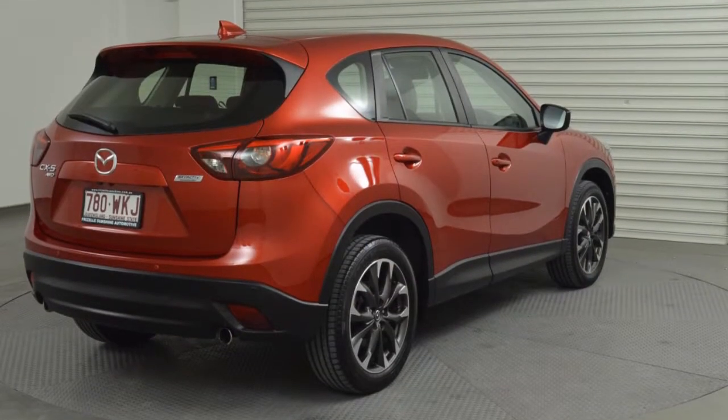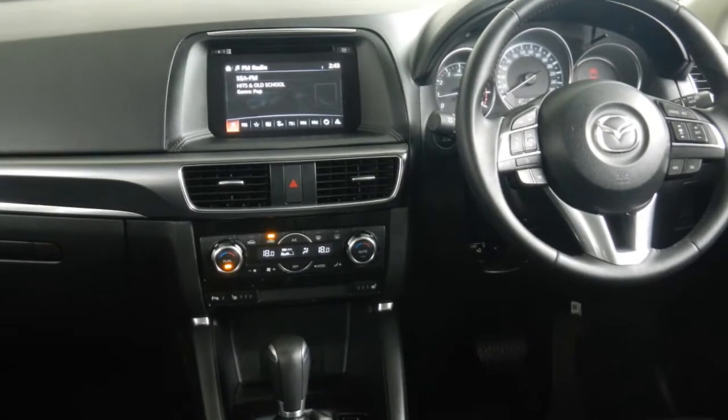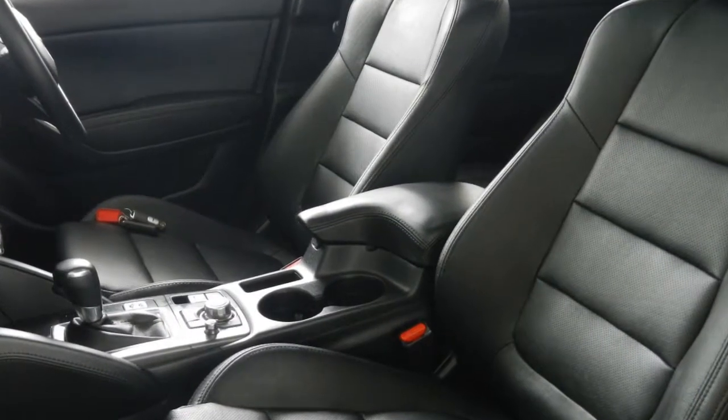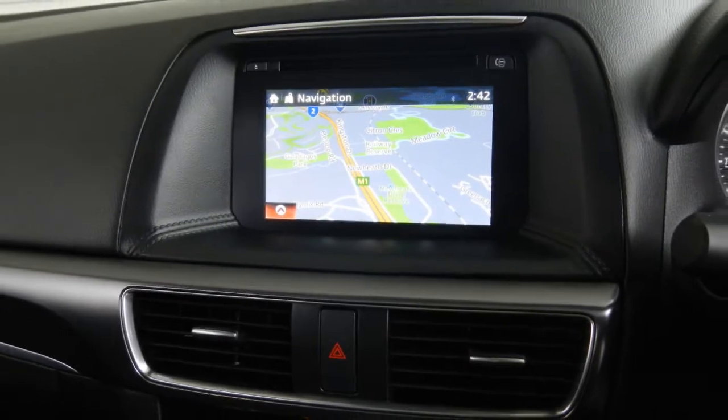Remote central locking, sunroof, cruise control, tinted windows, alloy wheels, power steering and more. If you're looking for a first rate vehicle, this could be yours today.